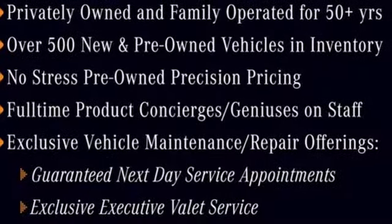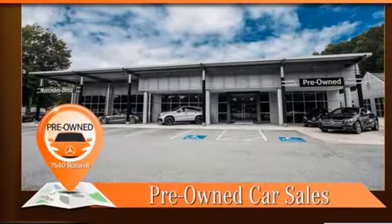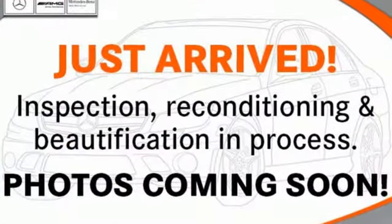Voice activation, power tilting steering column, gas pressurized shocks, auto dimming rearview mirror, and intercooled turbo inline four-cylinder engine.